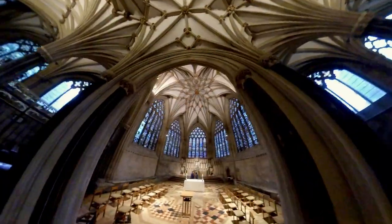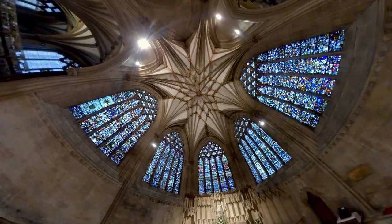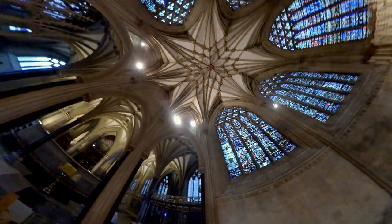The cathedral houses one of the largest collections of historic stained glass in the country. Experts agree that the Jesse window at Wells Cathedral is one of the most splendid examples of 14th century stained glass in Europe, narrowly escaping destruction during the English Civil War.